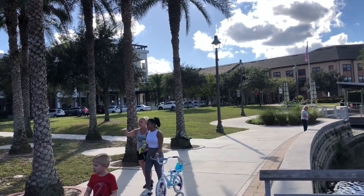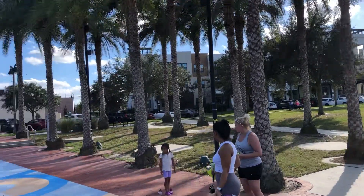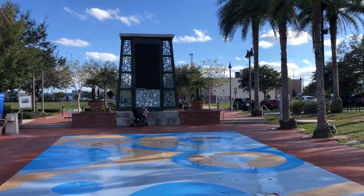On that street there — you can't quite see the street — but going down that street there's commercial on the bottom, and commercial here as well.